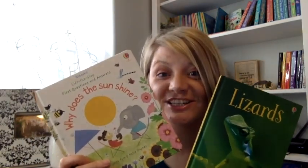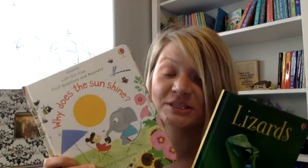We have hundreds of nonfiction titles available. Whether your child is interested in lizards, how the sun shines, or anything else, I'm certain we can help you find the perfect book to fuel curiosity in healthy ways.